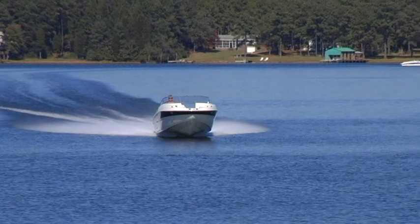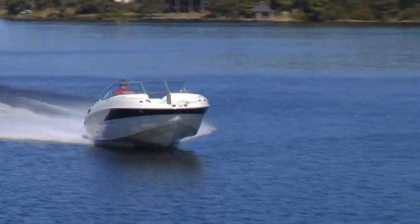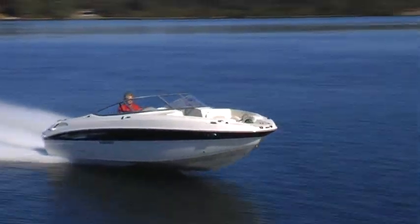Hi, I'm Randy Vance, and this is the virtual test drive of Stingray's brand new 235DR deck boat. They've also got a 235CR Cuddy — it's the same bottom, but this is the deck boat top. It's got plenty of space on board and lots of great features for fun. We're going to walk you through it right now, starting with the results of our performance testing from earlier today.